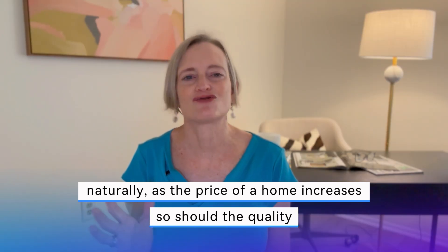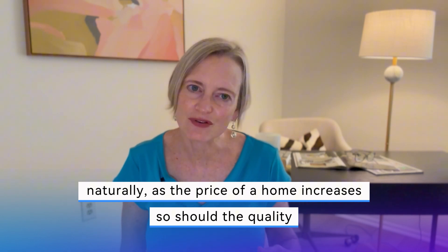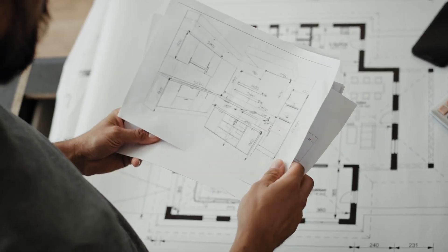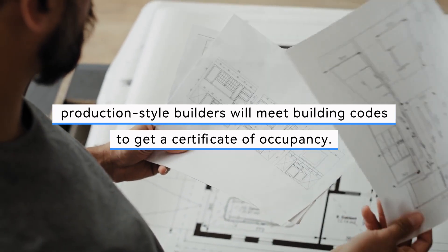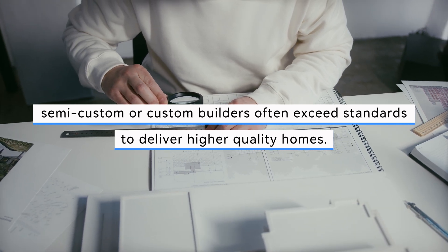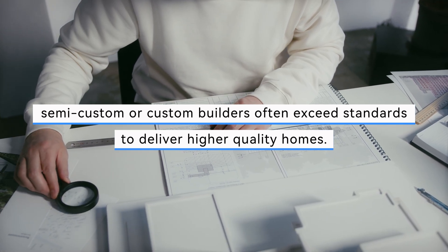Now let's finish by discussing build quality. Naturally, as the price of a home increases, so should the quality. Production-style builders will meet building codes to get a certificate of occupancy, but semi-custom or custom builders often exceed these standards, delivering higher quality homes. Nonetheless, even production builders provide good products within these regulations, ensuring you receive a well-built home.